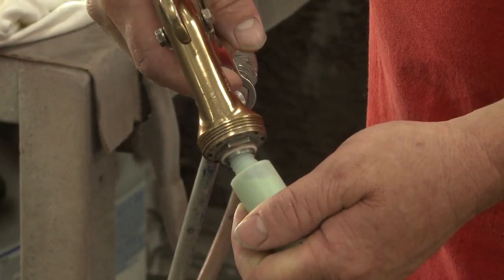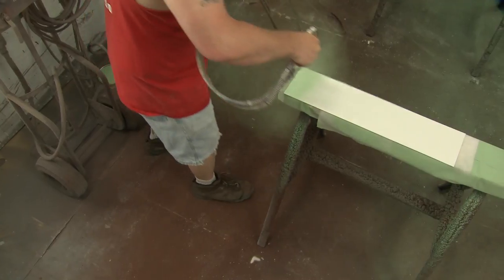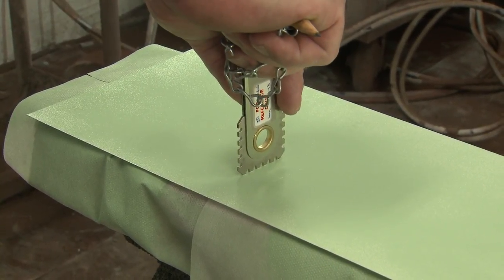The paint gun is primed and its pressure is checked. After a touch-up paint bottle is prepared, the test sample is painted and evaluated for spray pattern, thickness, and color.